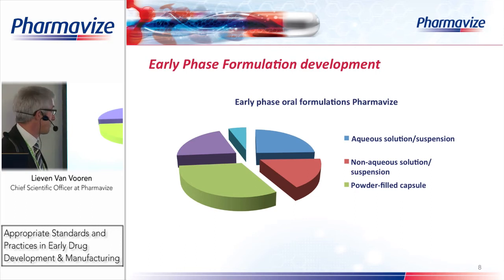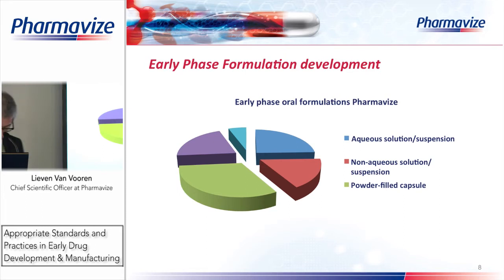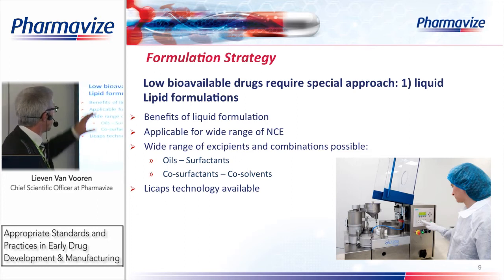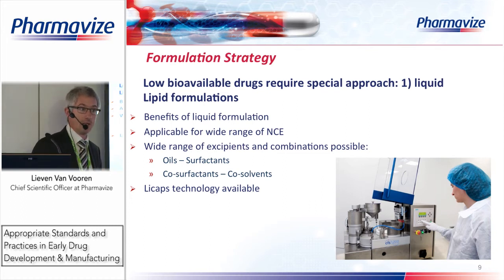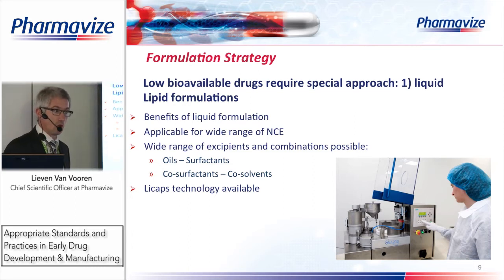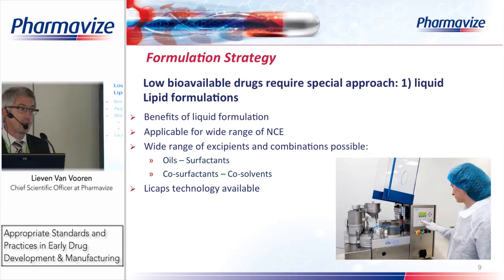Liquid-filled capsules are a particular technology we often apply — about 25% of our manufacturing projects. There are also reconstitution formulations where stability is a problem: you keep the powder and liquid separate and combine them at the moment of dosing. For APIs with low bioavailability and low aqueous solubility, we try to dissolve them in a lipid medium — an oily phase — and put the oil into a capsule. This is applicable for a wide range of chemical entities.